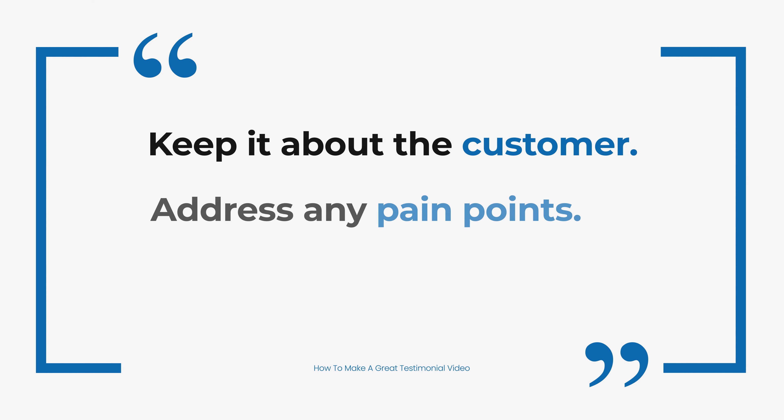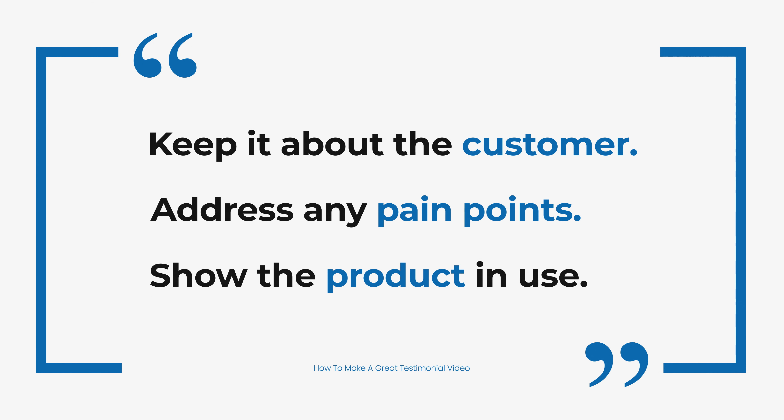When we create testimonial videos, we always make sure to have these three elements in it: keeping it about the customer, addressing their pain points, and then showing the product and service in use. By doing this, we create believable testimonial videos that help grow your business.